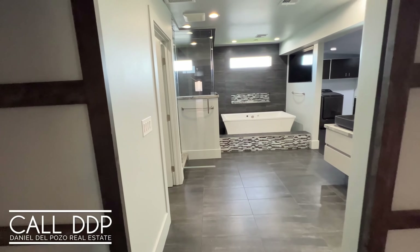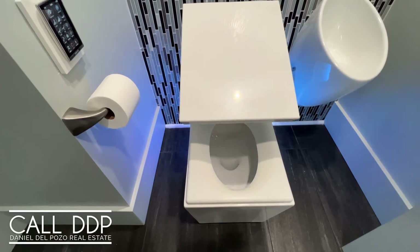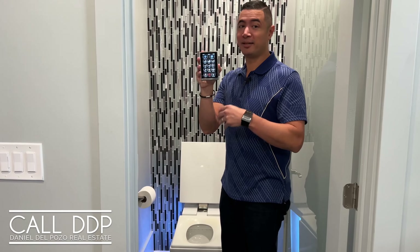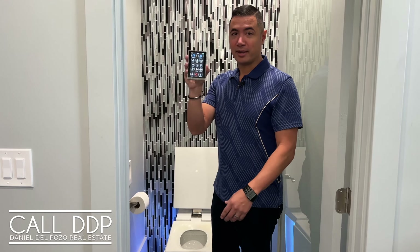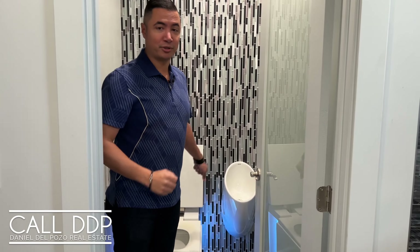Leading from the primary suite is the primary bath, accessed through double barn-style doors. Every feature you could think of that you've seen on TV for a bathroom, this bathroom has it. Normally I wouldn't show a toilet on a review, but this is the Kohler top-of-the-line, does-everything toilet. As you walk up to it, it opens up and presents itself. There's a wireless digital keypad with every feature you could possibly think of — built-in bidet, lighting, and even speakers. And there is also a urinal, so it works for everybody.